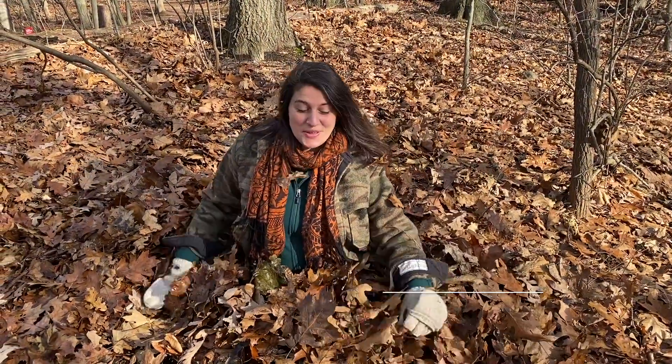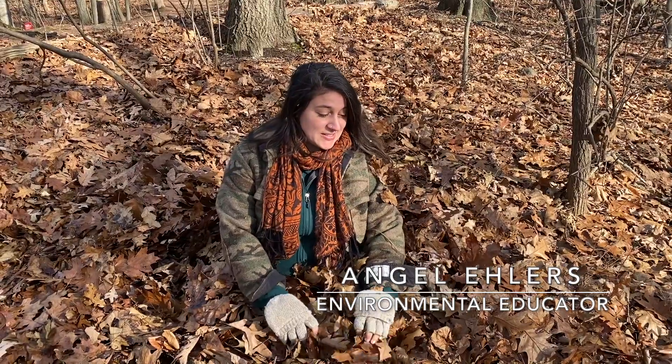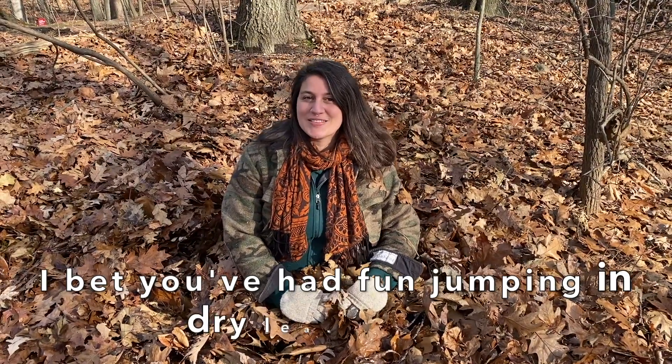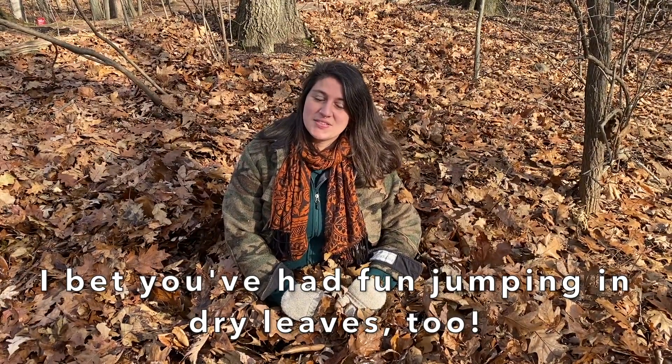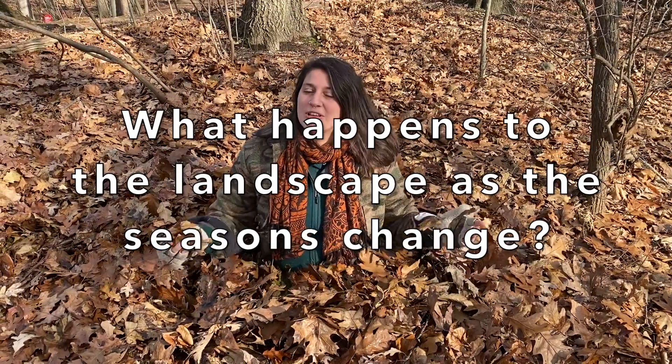Hi, you found me doing one of my favorite activities in late autumn, which is playing in the leaves and feeling the warmth and the comfort and the insulation that they provide. I bet you've had some fun jumping in some nice dry leaves, because as the seasons change from autumn to winter, what happens to this beautiful landscape?